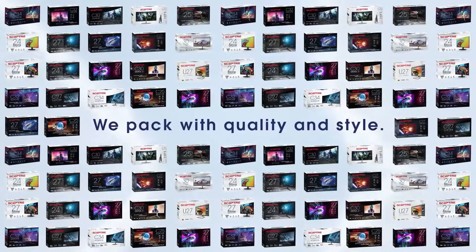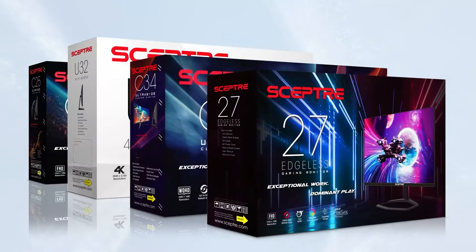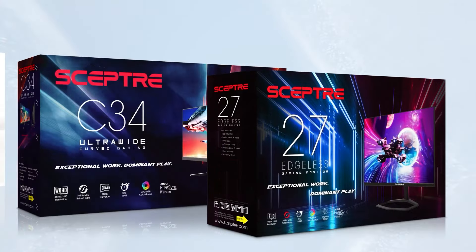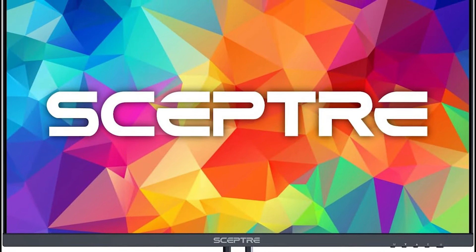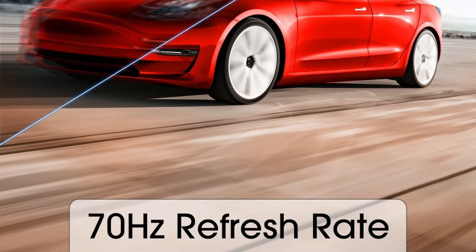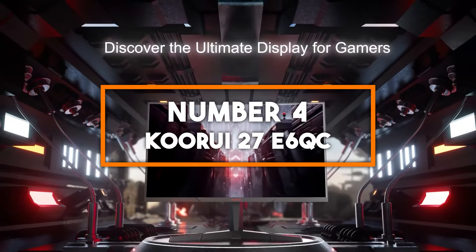It's not just for gamers, either. The 4K clarity makes it ideal for photo editing, video editing, and any other creative work where precision is key. Offering incredible value for under $200, the Sceptre U275W-UPT is a solid entry into the world of 4K gaming.